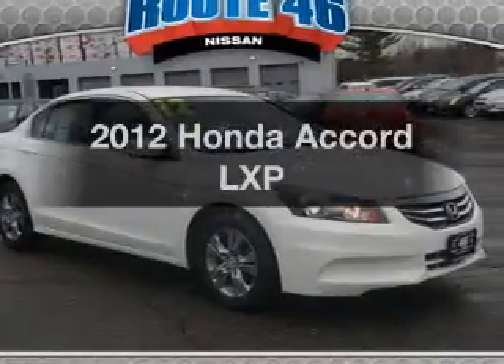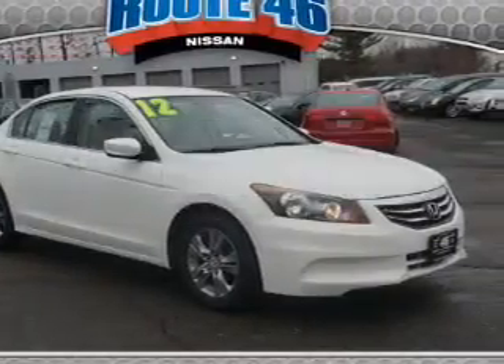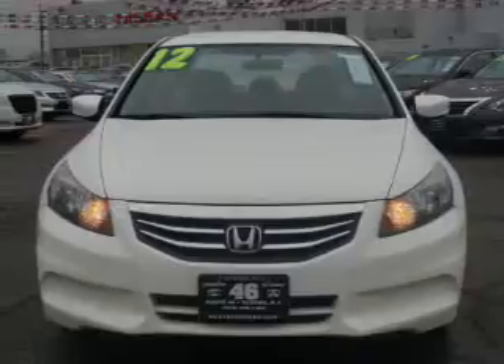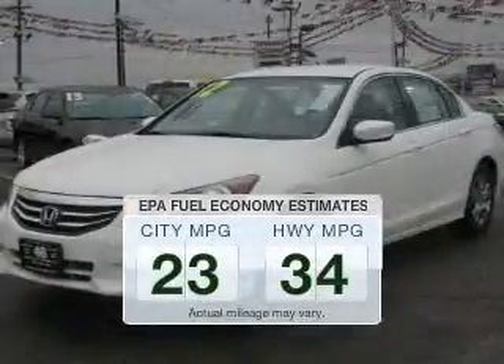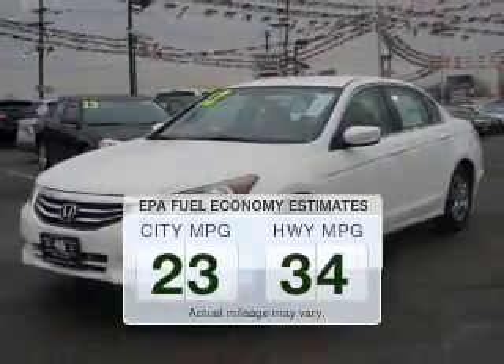Imagine yourself in this 2012 Honda Accord. This is the set of wheels you've been looking for. Run all over town and back to home again without worrying about filling up when driving this fuel-efficient ride.